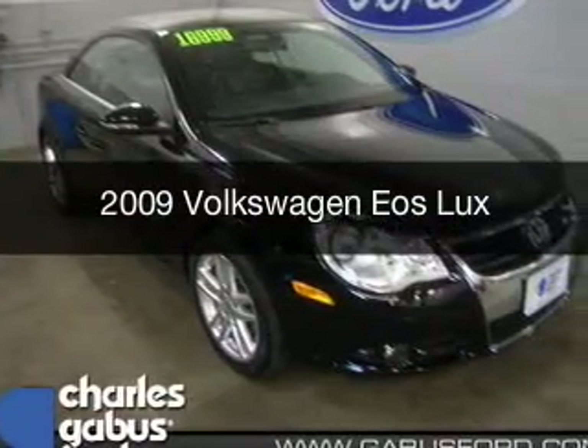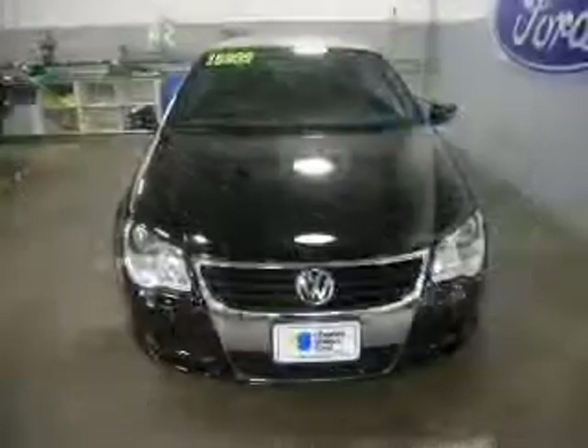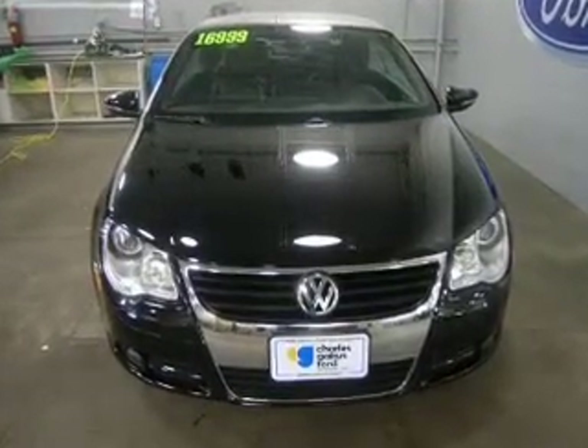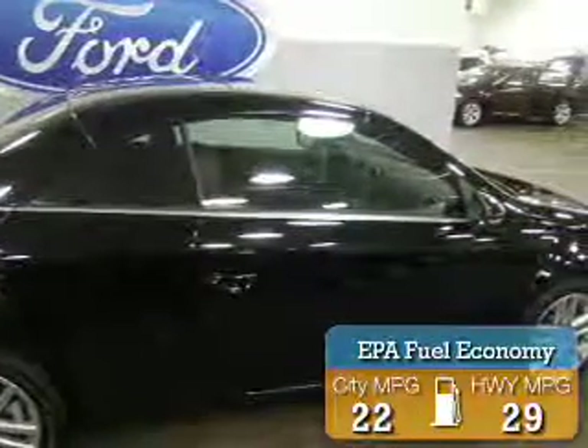This is a used 2009 Volkswagen Eos, powered by front-wheel drive, a 2-liter, 4-cylinder engine, and a 6-speed automatic transmission. Great fuel efficiency saves you money by requiring fewer trips to the gas station.